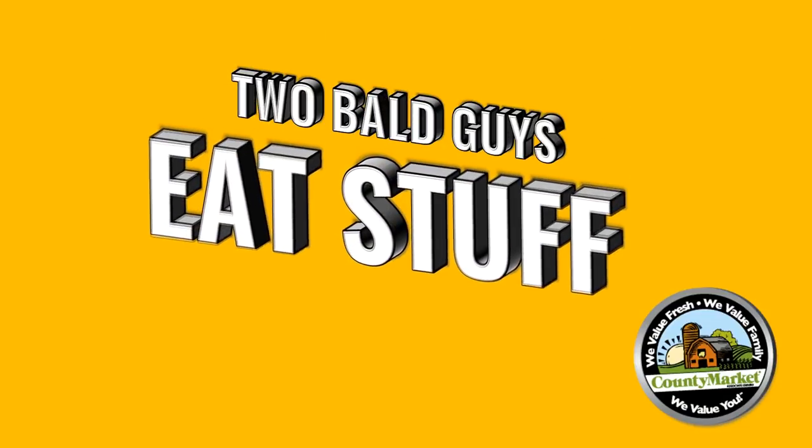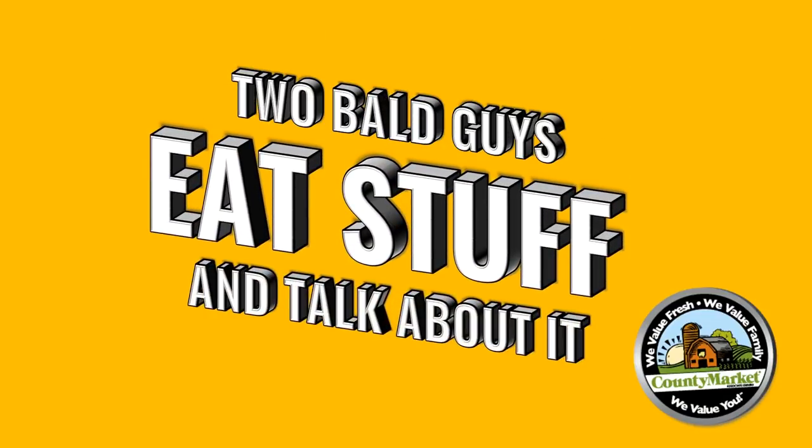We got Paradise by the Dashboard Light, Two Out of Three Ain't Bad, Bat Out of Hell. What are those? Those are classic Meat Loaf. Two Mod Guys Eat Stuff and Talk About It. Alright, so in the continuation of Frozen Food Month, today we have frozen dinners in the meatloaf variety.